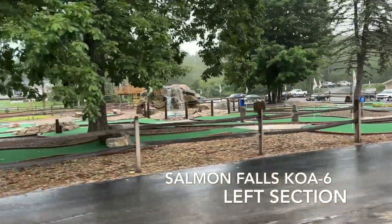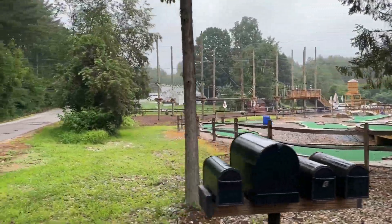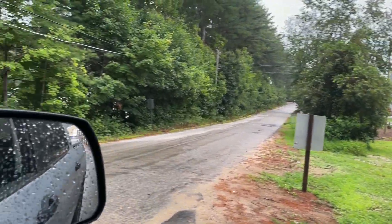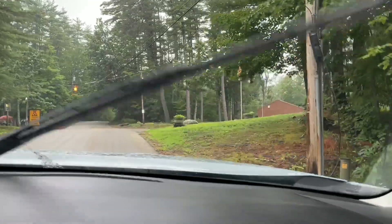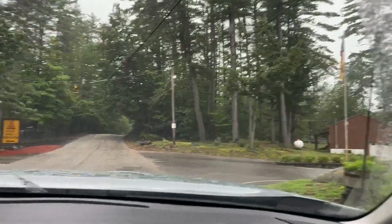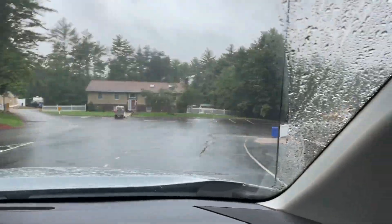We're crossing over to the other section, going past the mini golf — it's a well-kept, cute mini golf. This is the main road we're talking about, and it isn't just a campground road — it is a main road, so there are cars coming through here all day long. If you're crossing from side to side with a golf cart or with the kids, you'll want to be careful, especially with the little hill there — cars come right over it.